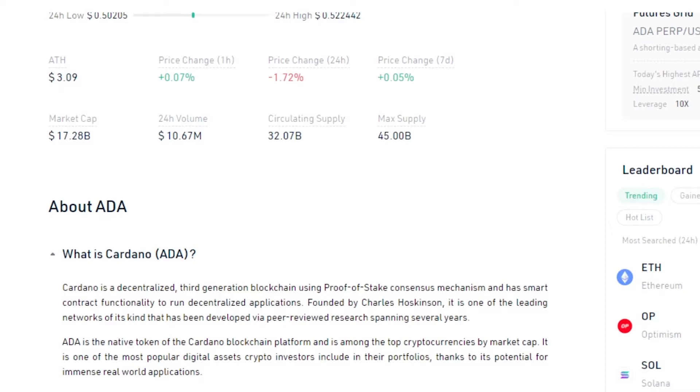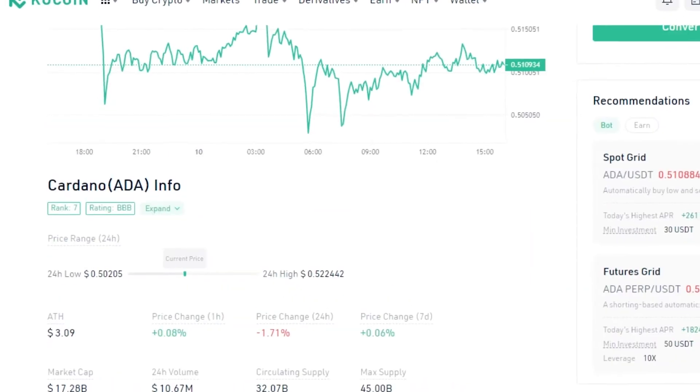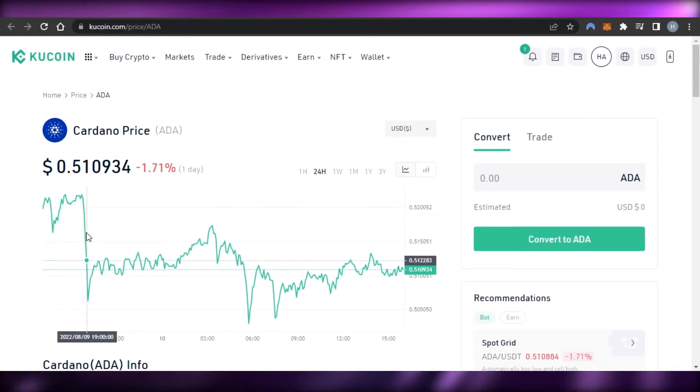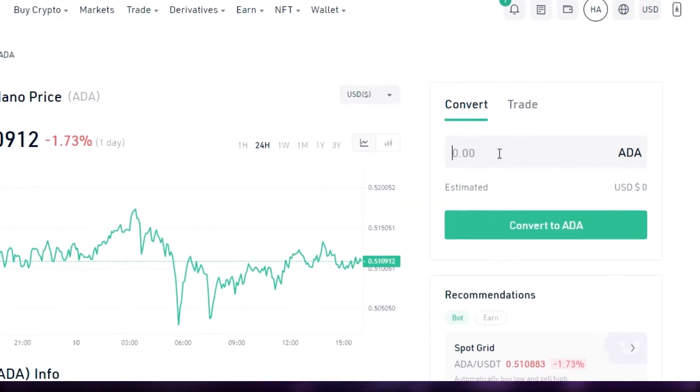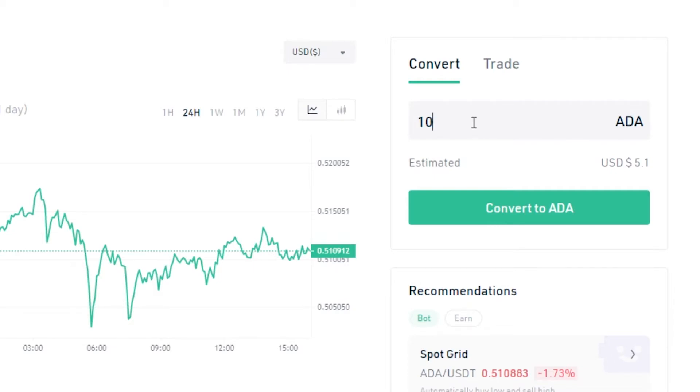Cardano is actually a decentralized third-generation blockchain using a proof-of-stake consensus mechanism and has smart contract functionality to run decentralized applications. There's also a leaderboard to compare Cardano to other coins. Now, to give you an idea of value: if you have 100 ADA, that's about $51; if you have 1,000 ADA, that's around $500. And if this coin does well and goes 10x or 20x, your $500 investment would also multiply by 10x or 20x.